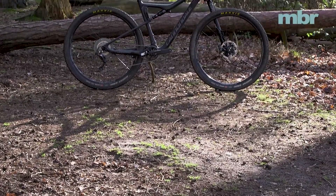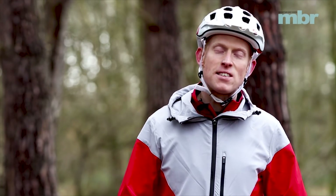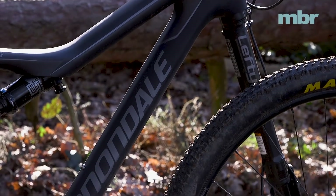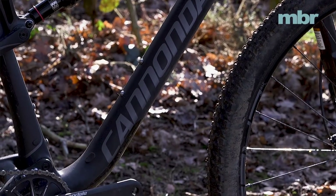Never one to follow, Cannondale's Scalpel SI Carbon 3 ploughs its own path when it comes to tech. With a Lefty — Cannondale's single leg suspension fork — and integration everywhere, it shows how far the company is willing to go to improve on existing design.